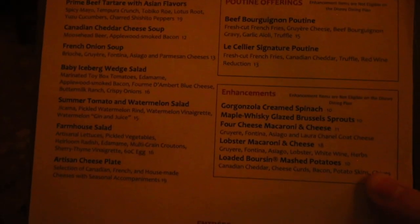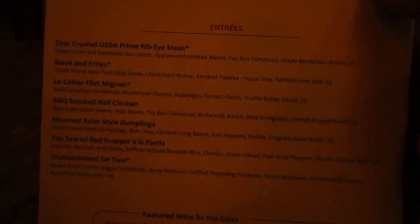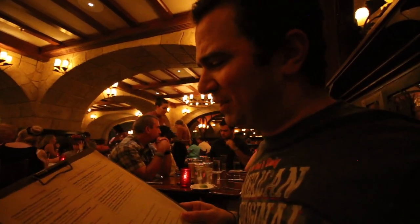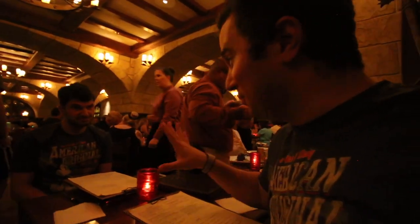So many good-looking things on the menu — from the cheddar cheese soup, which might be a must to split. David, I don't think you've ever tried it. I think that's a must to split. And then the filet mignon is definitely what I'm looking at. Our very kind server Lisa recommended the poutine to split — they've got the beef poutine and the Le Cellier signature poutine, which is like French fries with gravy, Canadian cheddar, truffle, and red wine reduction. She recommended the signature poutine, and I'm tempted, but the cheddar cheese soup is something I really want David to try.